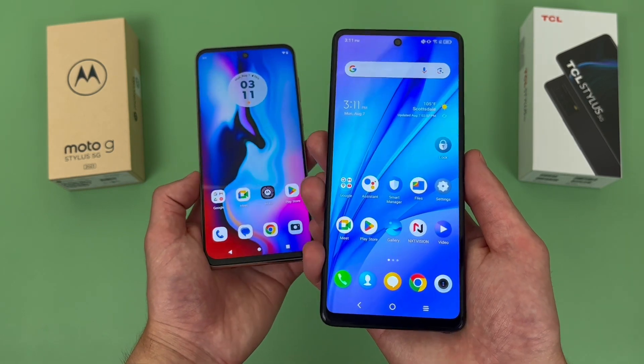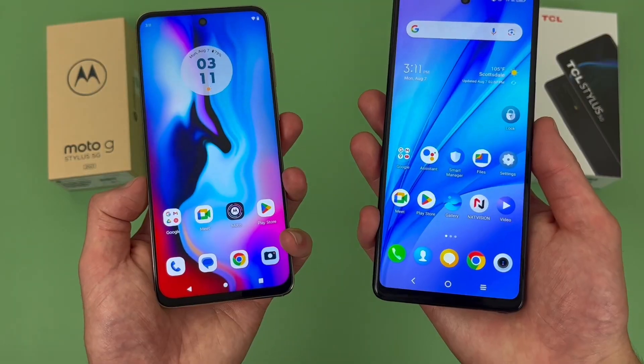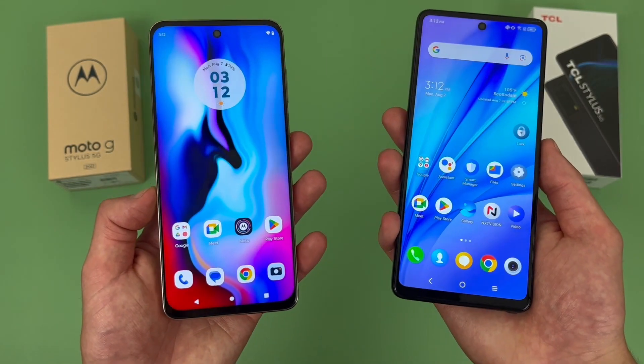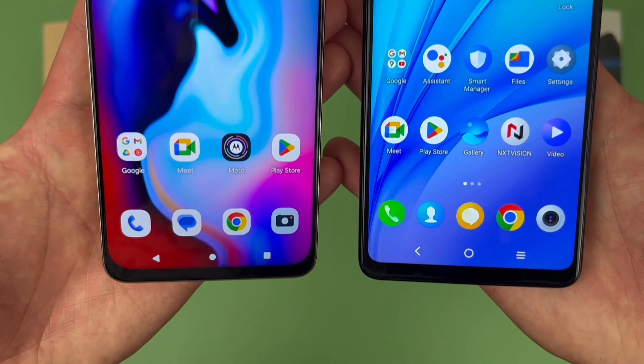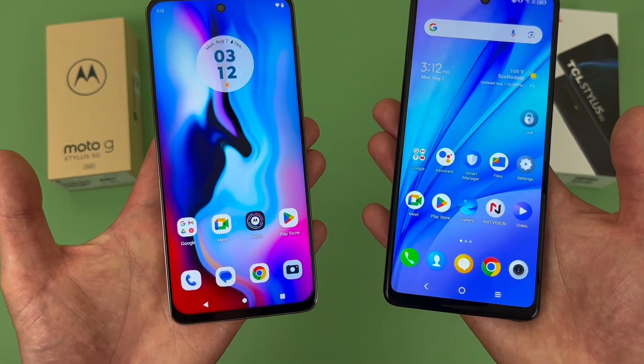While this doesn't automatically make it better, some people do tend to prefer a larger display with a slightly taller form factor. So if that's you, then the TCL Stylus 5G will have an advantage. But aside from this, the difference is really not huge. The Moto G Stylus 5G is pretty large too, and they both have great image quality. So if you're looking for a phone that has a really nice display, either way you really won't go wrong here.